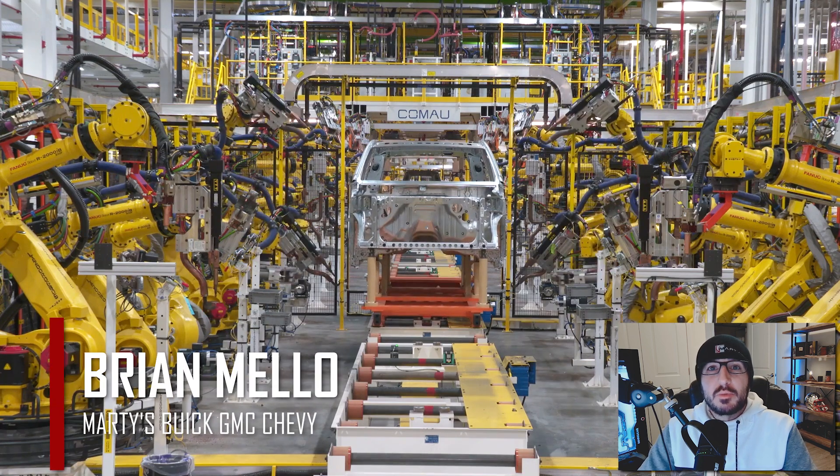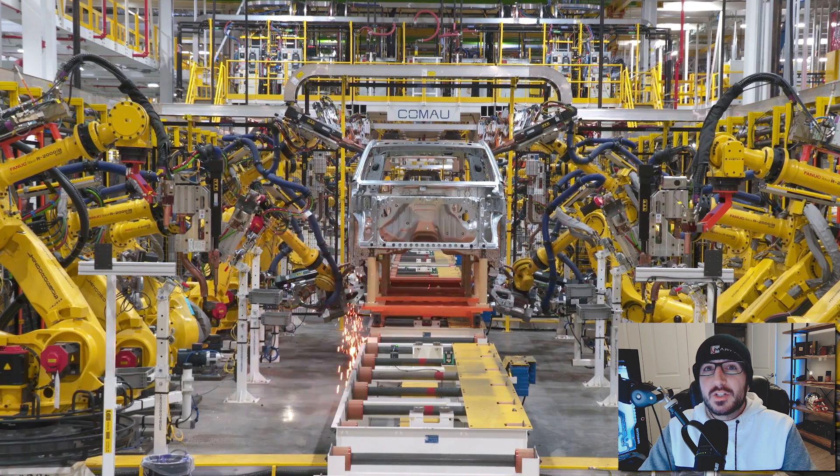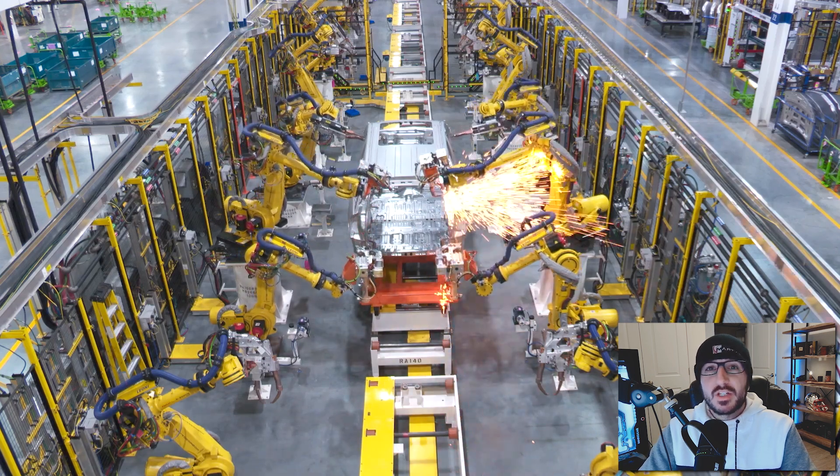What's happening, everyone? Welcome back to the channel. My name's Brian Mello with Marty's Buick GMC and Chevrolet, and in today's video we'll be going over some vehicles with the most excessive price markups I think I've ever seen in my life.